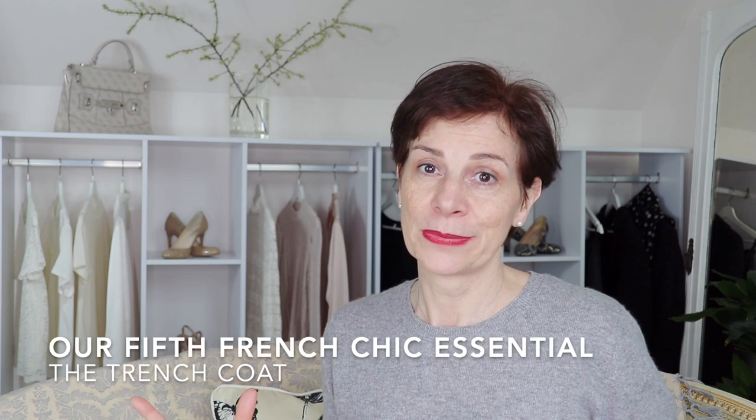The trench coat can be worn for so many places and occasions — in a casual outfit or dressed up. It is a truly versatile piece of outerwear. It will earn its keep throughout most of the year: you can wear a trench coat with jeans, with a skirt or dresses, or even over a suit to go to the office.